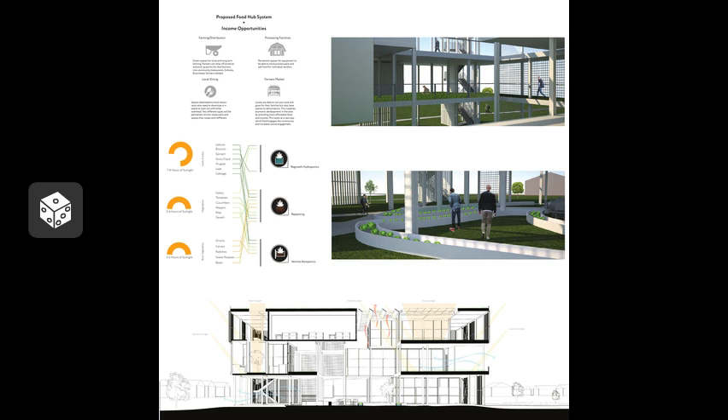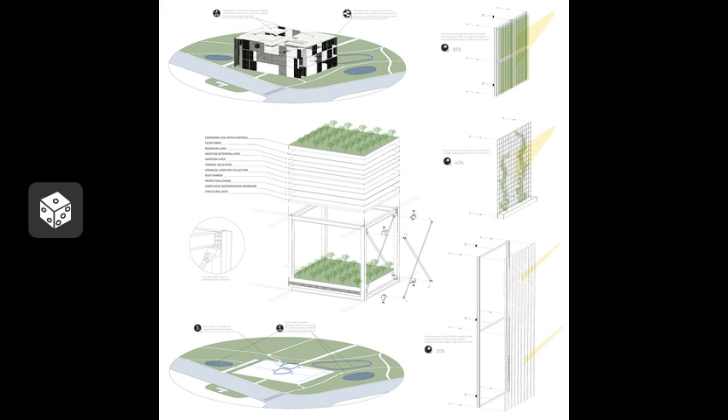This adds a second layer of income. The boxes of programs scattered around the building sit on an 11 by 11 grid, and since the steel structure is modular, it is able to expand to fit the community's needs.